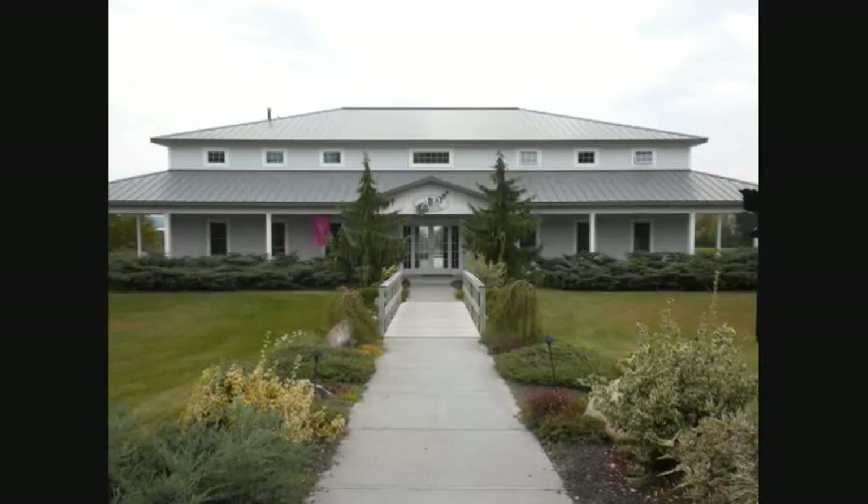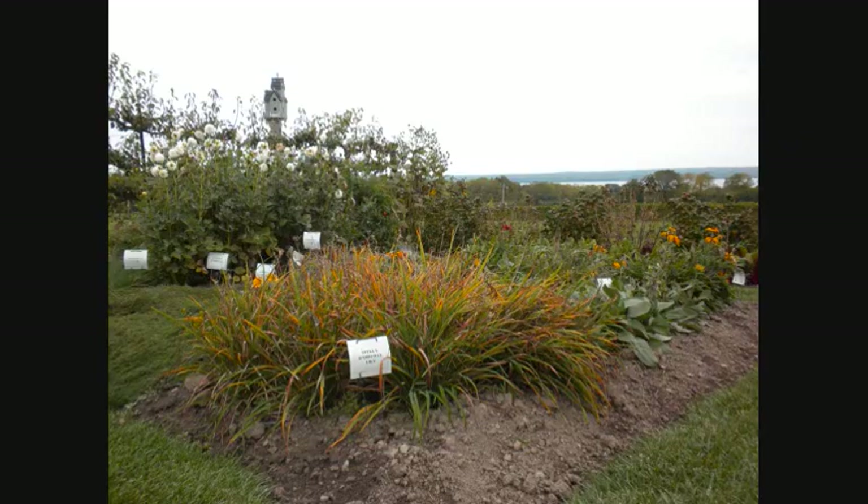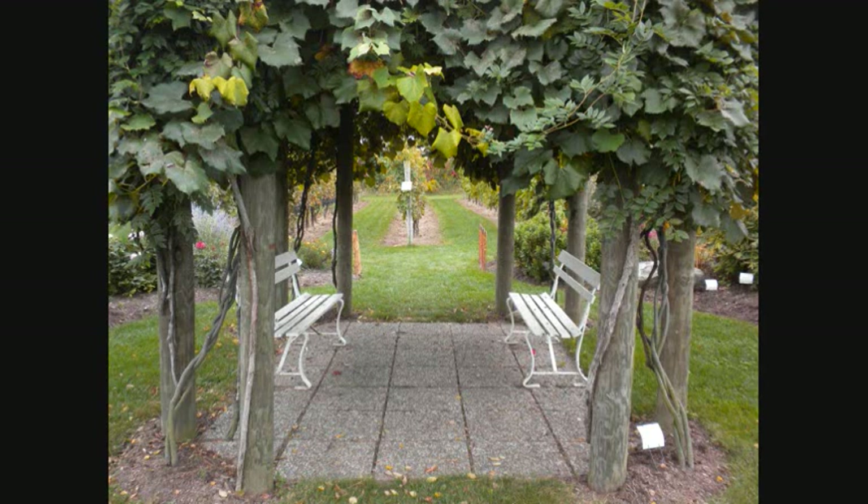Our first stop brings us to Anthony Road Wine Cellars. The wines here receive top accolades, and a walk through their garden is certainly a beautiful way to start today's journey. I love the gardens here — every week there's something different blooming. I've gotten a little bit into photography and decided I'd like to make my own note cards. I come down and get pictures, zoom in on the flowers, and the birdhouse out there just makes for great photos.